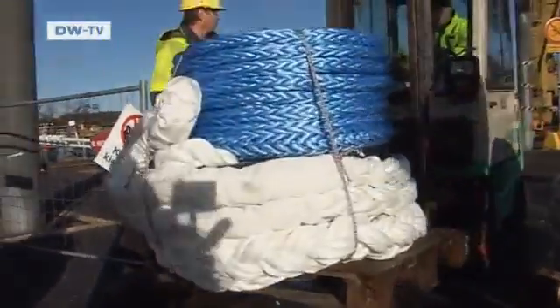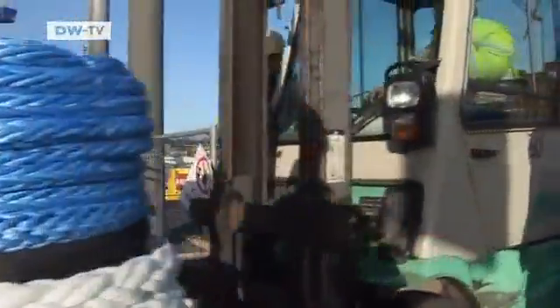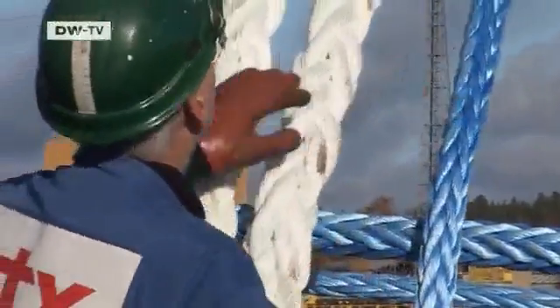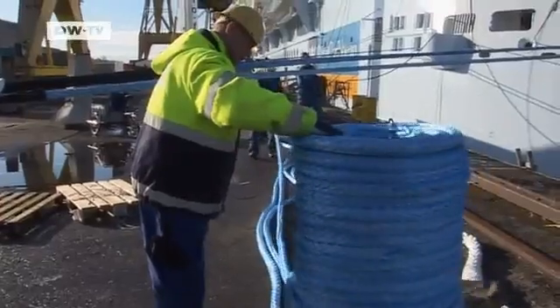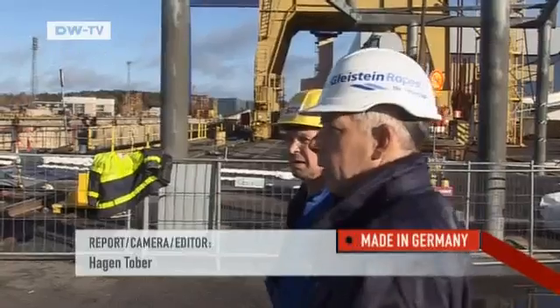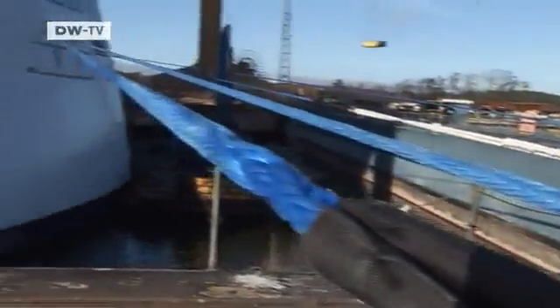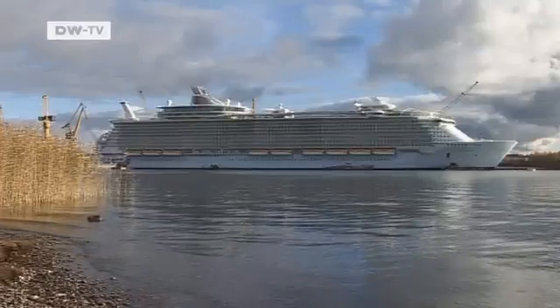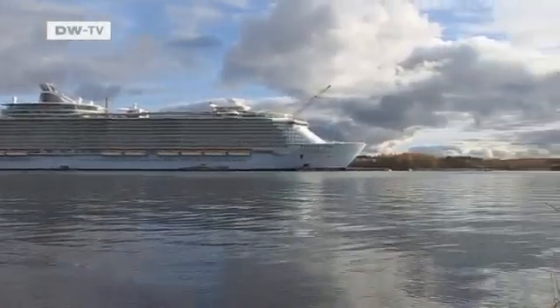These are the mooring lines used on the cruise liners, manufactured especially for the purpose. After just under a week, the workers at the shipyard in Turku have installed all 24 mooring lines on the cruise liner. It's not a difficult job because the ropes are very light — that will be another advantage for the crew later on, as securing the ship in docks all over the world will be that much easier.